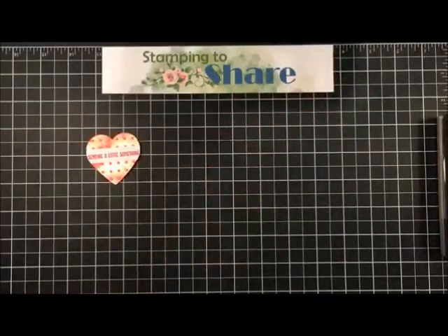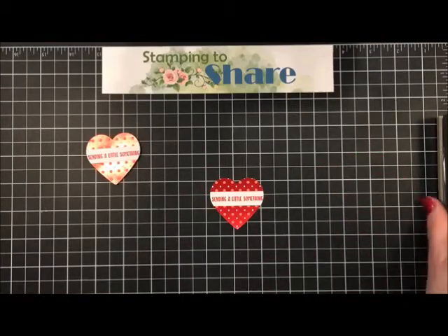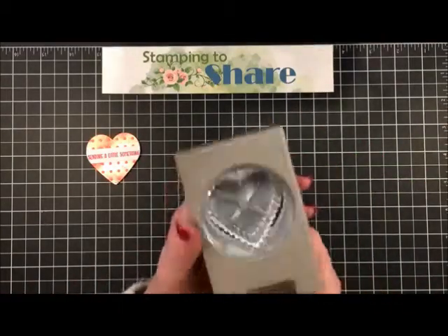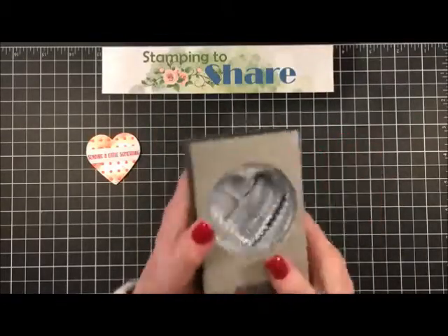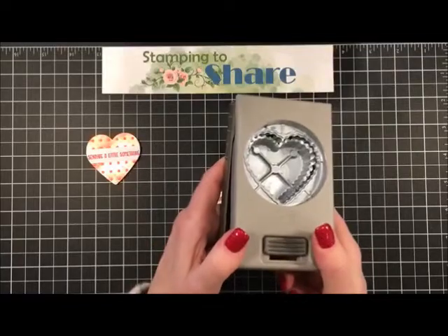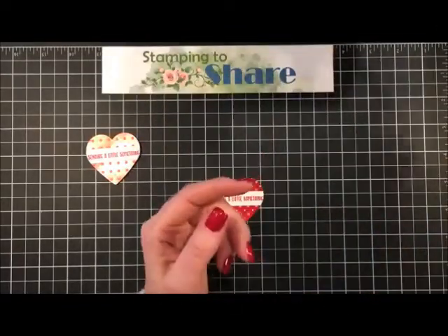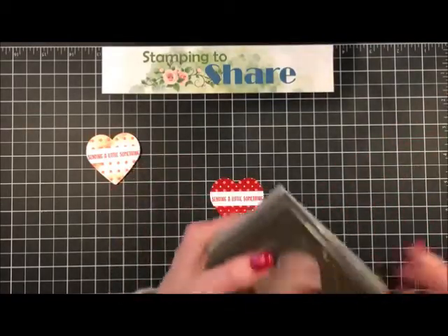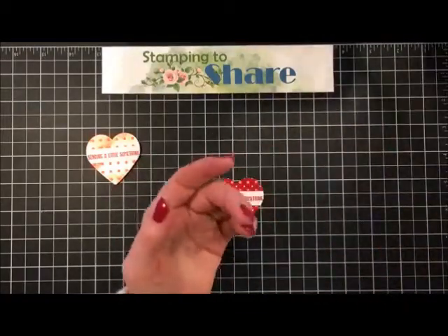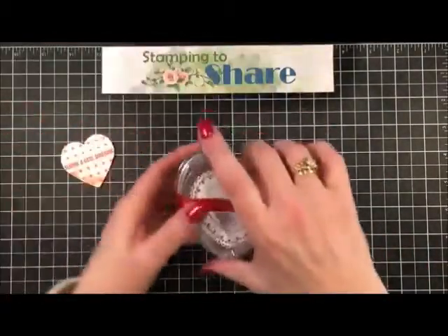Elaine is asking how to keep punches sharp. What I do is just get some aluminum foil and punch it out a few times with aluminum foil - that's what I do to keep my punches sharp. It works pretty well, and honestly I haven't had much trouble with my Stampin' Up punches going dull. They're pretty well made.